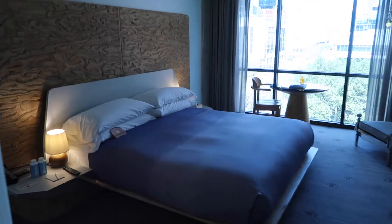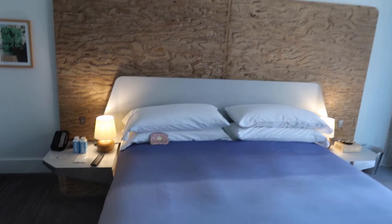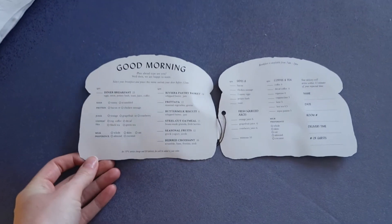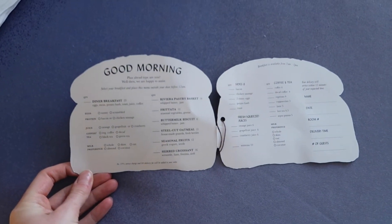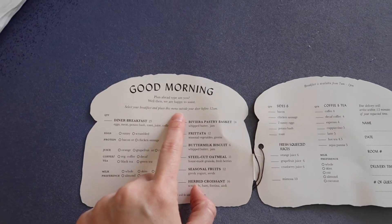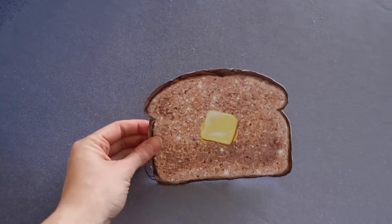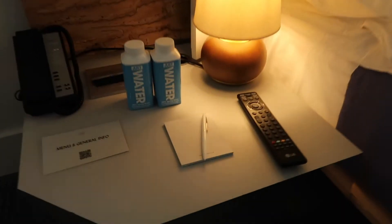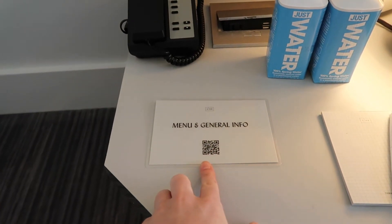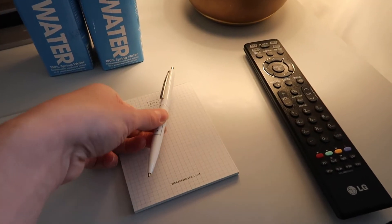Okay, now let's go back into the room. We have our king size bed that is so gorgeous. What is this — like a piece of toast? This is for like breakfast or room service. Select your breakfast and place this menu outside your door before 12 AM. I've never seen that before, how cute! The bedside tables — it looks like we've got some water and then you can scan this and get the menu and the general info for the hotel. I love this little notepad and pen, so pretty.